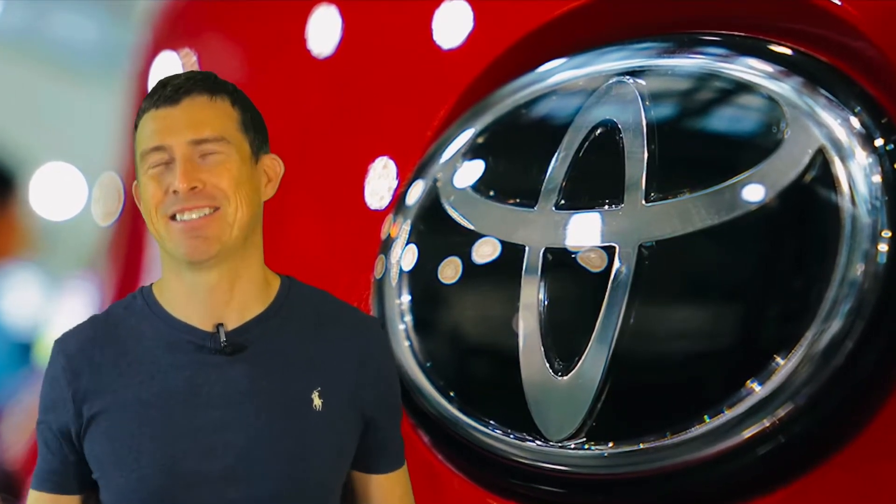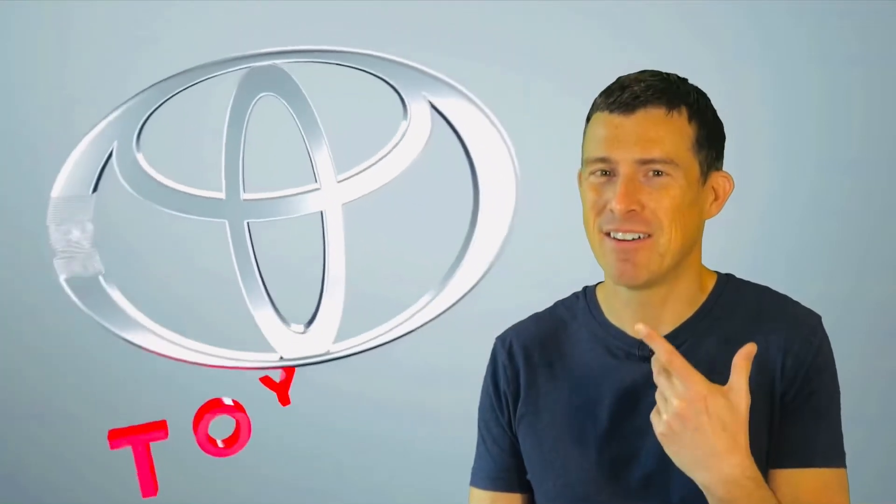You can actually spell Toyota using the Toyota logo. Brilliant. Now, don't believe me? Well, here's how you do it.